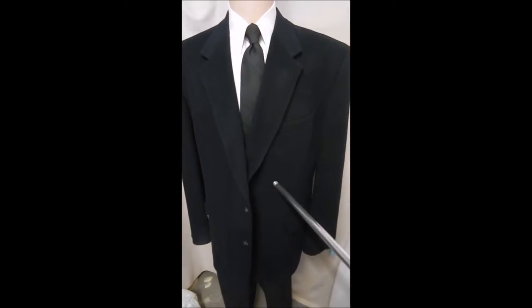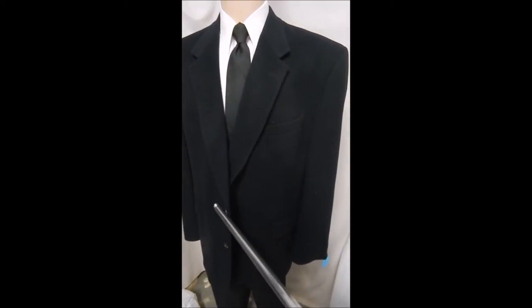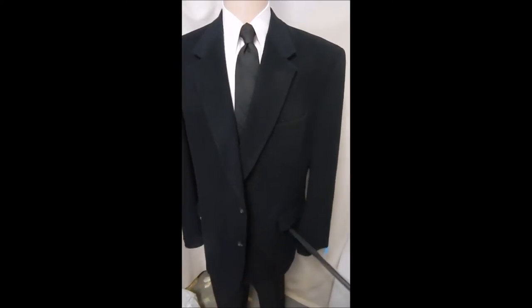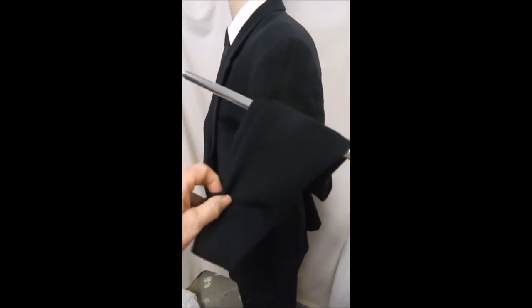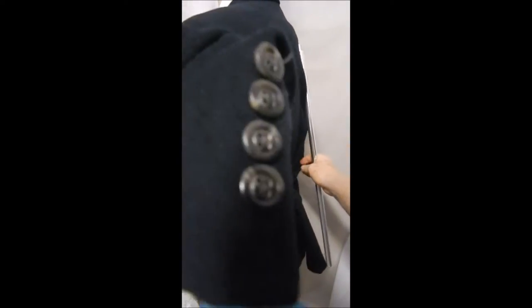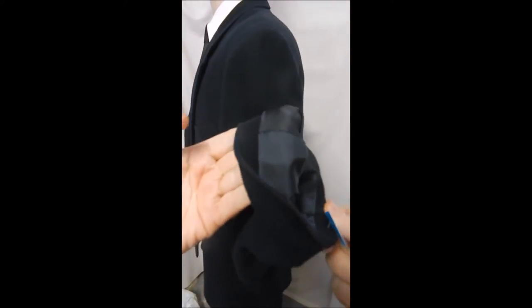This is a bespoke, 100% dark blue navy camel hair jacket. It's a two-button front with flap pockets, beautifully done sleeves with four metal buttons, and it's a larger size in dark blue.